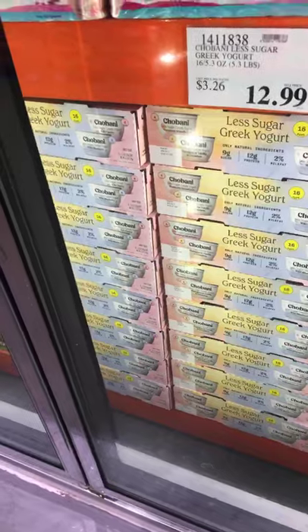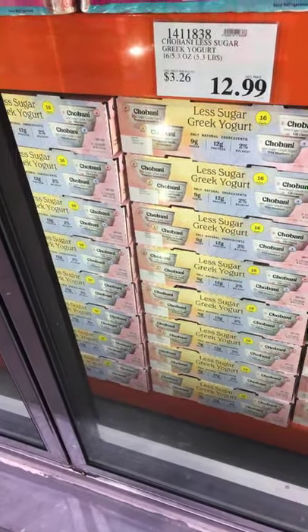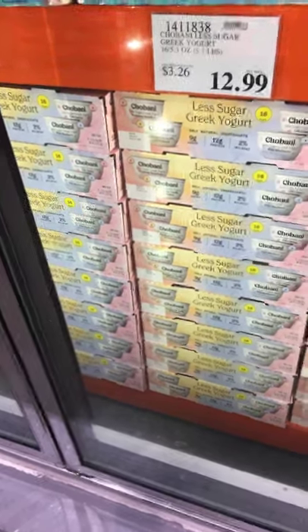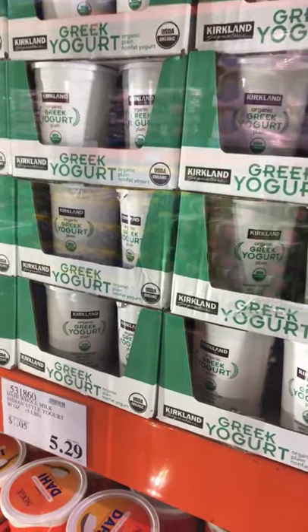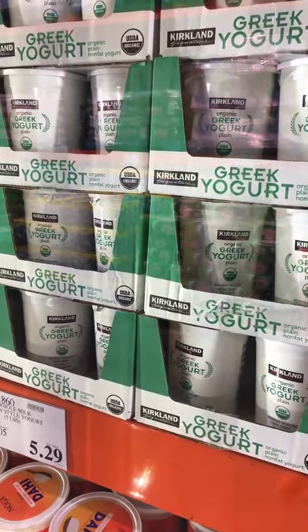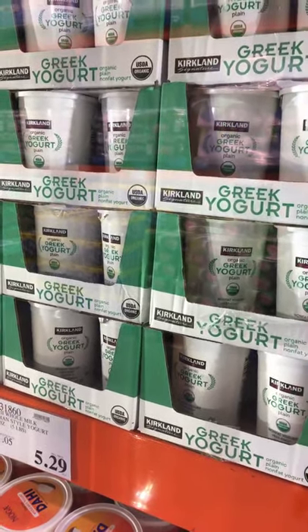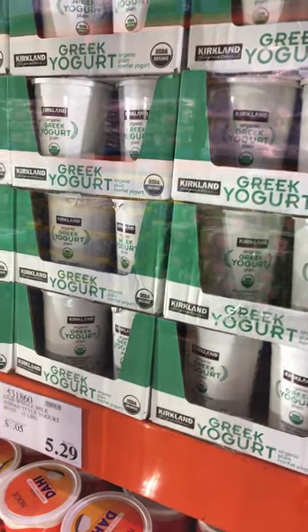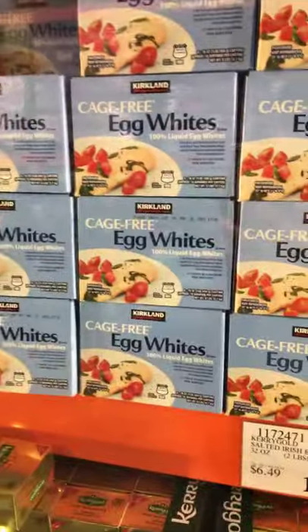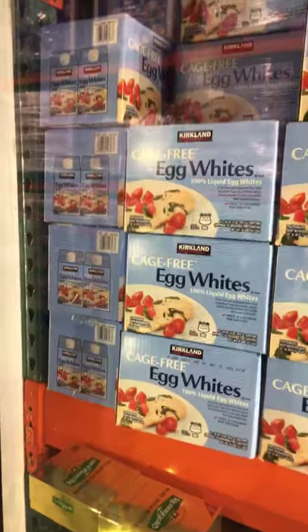Back to food — we have this Chobani Less Sugar Greek Yogurt, which has the lowest amount of sugar of many yogurts available here. Costco's Kirkland Signature Greek Yogurt is absolutely amazing — it's a nonfat yogurt. I made tzatziki with it: a Greek yogurt preparation with lemon olive oil, dill, and grated cucumber. Also, Kirkland Signature Egg Whites — you get six cartons for $8.69. They're cage-free egg whites, wonderful for making omelettes, scrambled eggs, whatever.